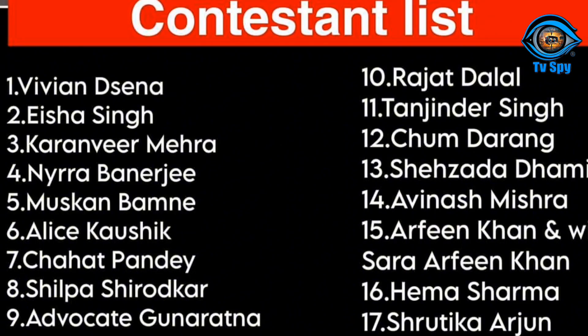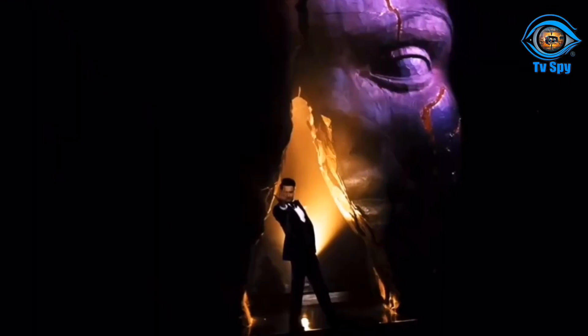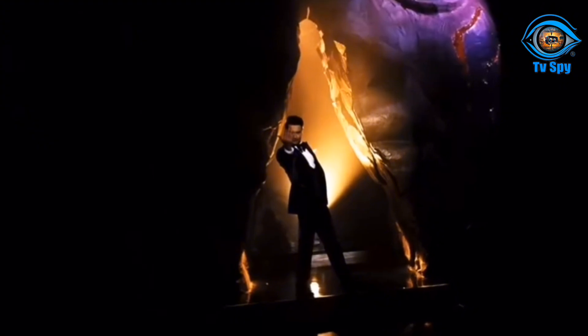The house tour. You can see how Big Boss 18 is going to be. This is a 100% confirmed starry list. This is a beautiful house, and you can entertain yourself. Big Boss 18 is complete.